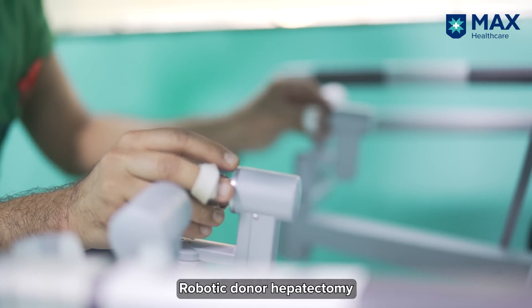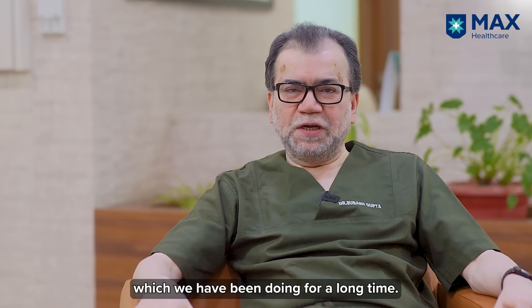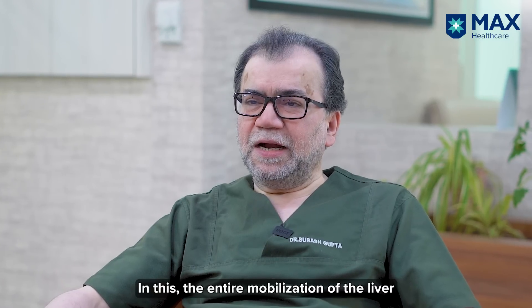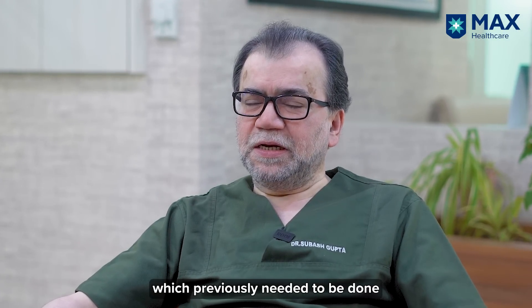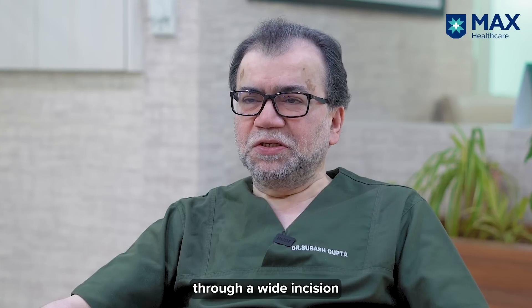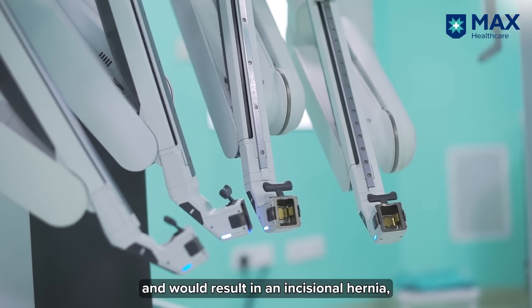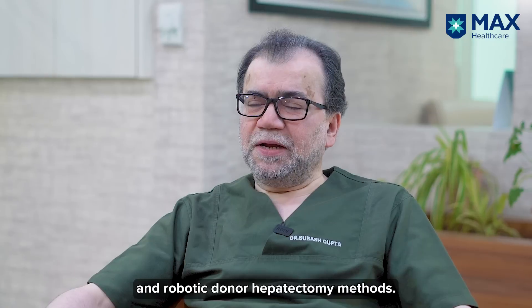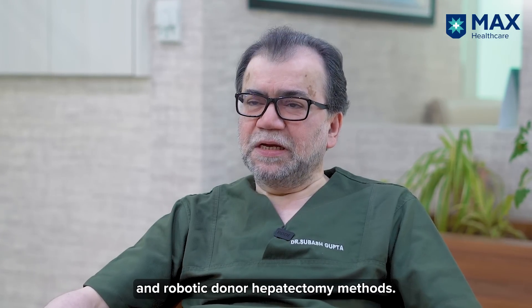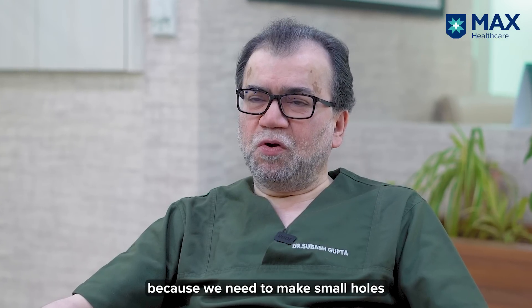Robotic donor hepatectomy is similar to laparoscopic donor hepatectomy, which we have been doing for a long time. The entire mobilization of the liver, which previously needed to be done through a wide, large incision — causing pain and resulting in incisional hernia — has now been replaced by laparoscopic and robotic methods, in which the scar tends to be very small because you only need to make small holes through which instruments are introduced.